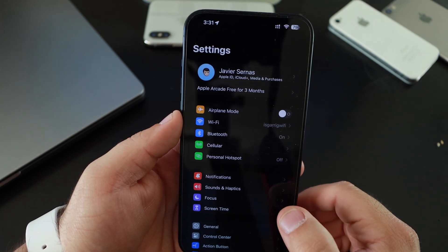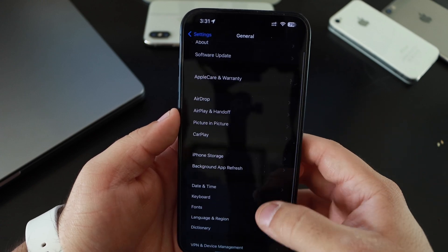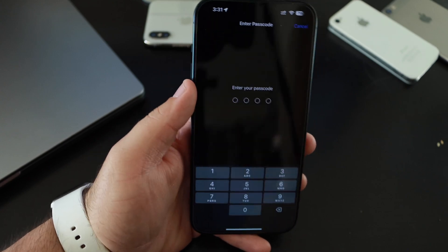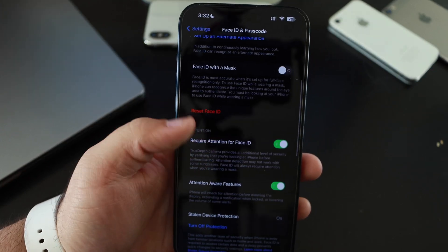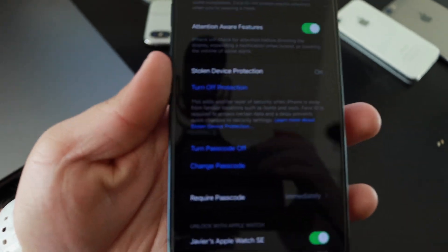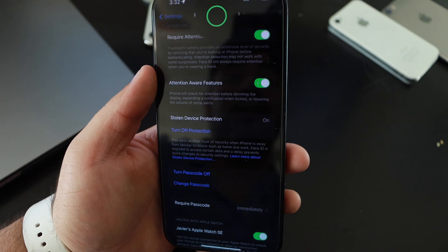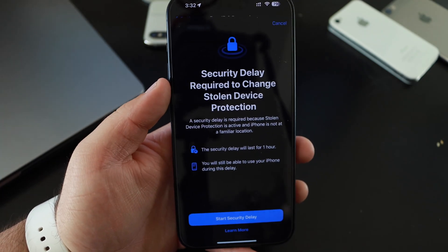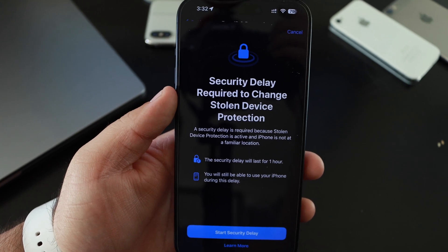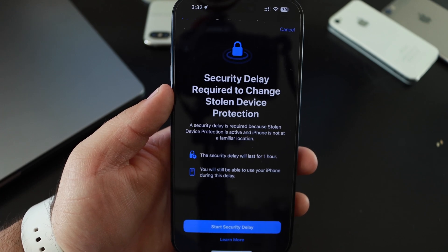If we go into Settings and scroll down to Face ID and Passcode and enter the passcode, we can scroll down to where it says Stolen Device Protection. I have it turned on currently. If I turn it off, it'll prompt you with Face ID and show you a security delay required to change Stolen Device Protection.